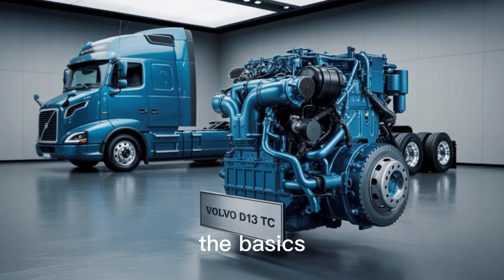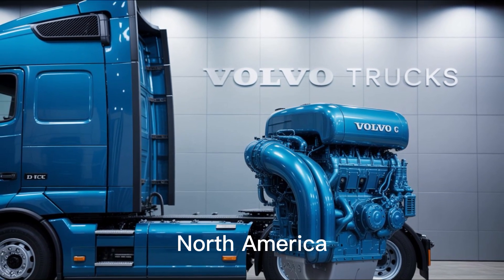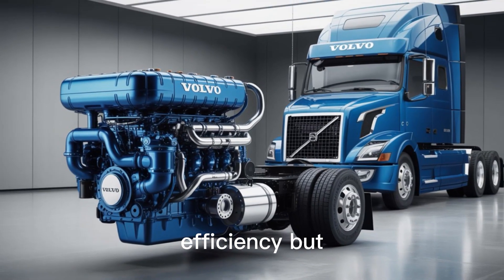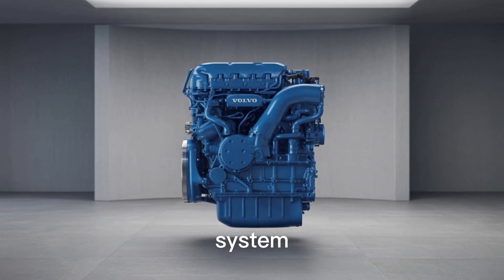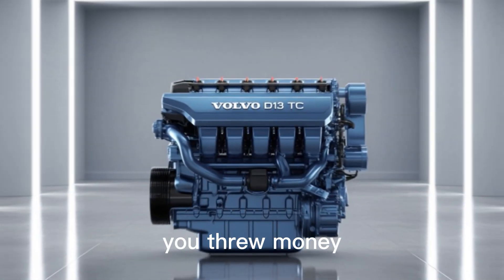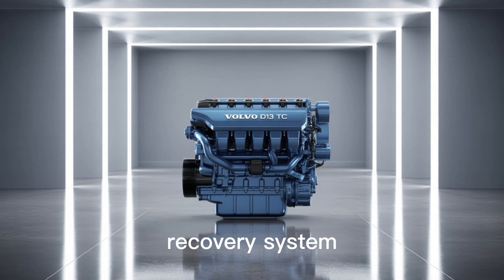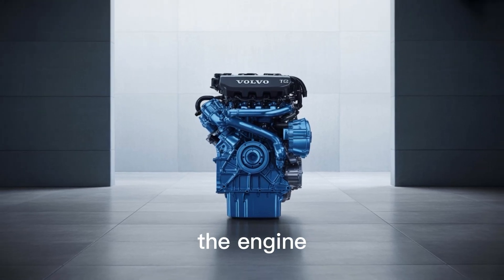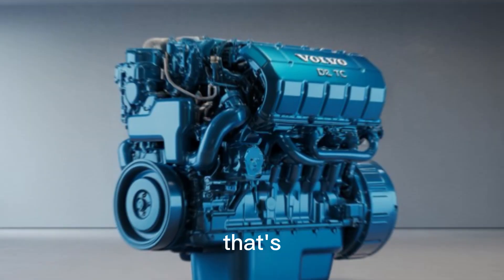The power behind the name. The Volvo D13 Turbo Compound, or TC, engine is a 13-liter workhorse developed by Volvo Trucks North America, designed for long-haul efficiency. At the core of its genius is a turbo compound system — a brilliant piece of engineering that captures wasted exhaust energy and puts it back to work. By rerouting exhaust gases through a second turbine that drives the crankshaft, the engine delivers up to 50 additional horsepower without burning an extra drop of diesel. That's not marketing spin — that's thermodynamic efficiency.